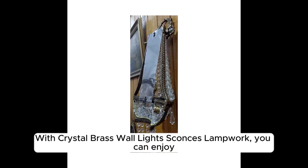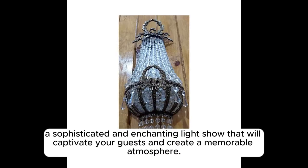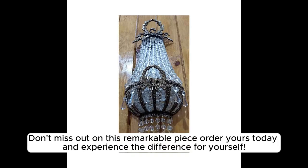With Crystal Brass Wall Lights, Sconces, Lampwork, you can enjoy a sophisticated and enchanting light show that will captivate your guests and create a memorable atmosphere. Don't miss out on this remarkable piece. Order yours today and experience the difference for yourself.